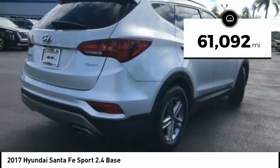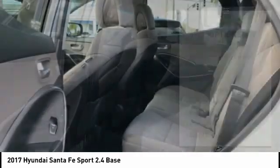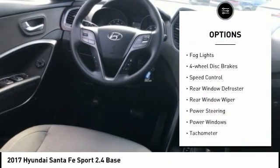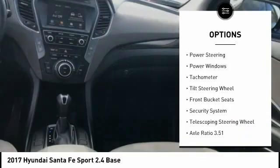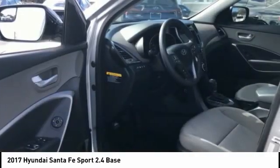This vehicle has less than 65,000 miles. Here are some of this vehicle's great options: electronic stability control, alloy wheels, brake assist, traction control, remote keyless entry, fog lights, four-wheel disc brakes, speed control, rear window defroster, rear window wiper.